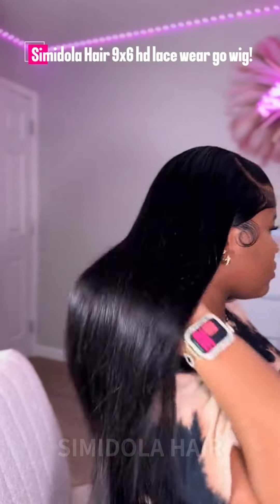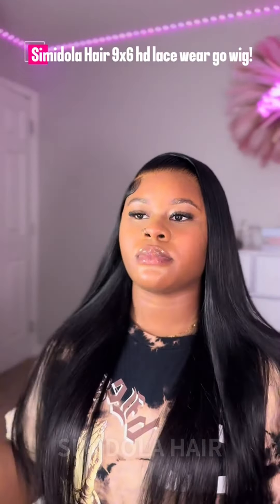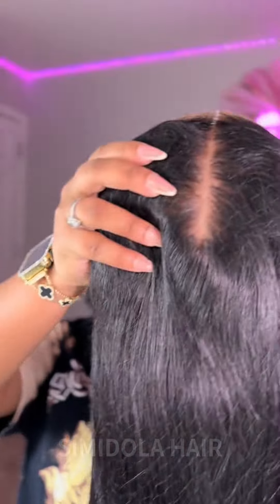I am in love with this wig from Simidola Hair. This is their 9x6 HD Lace Wear and Go Glueless Wig.